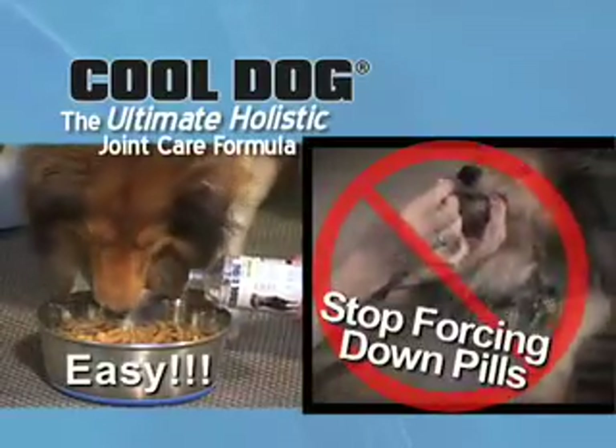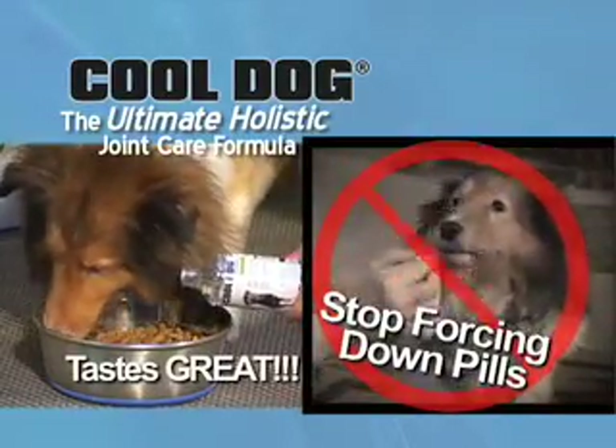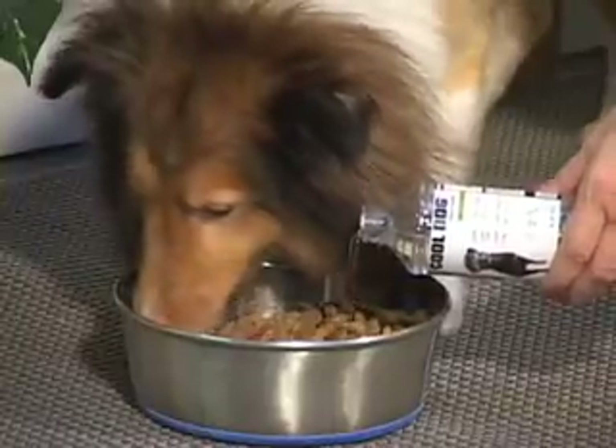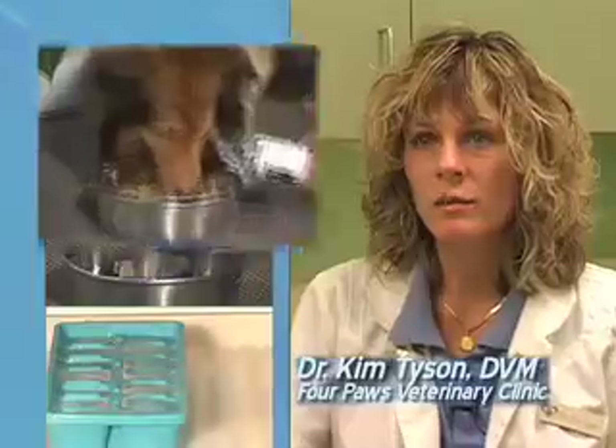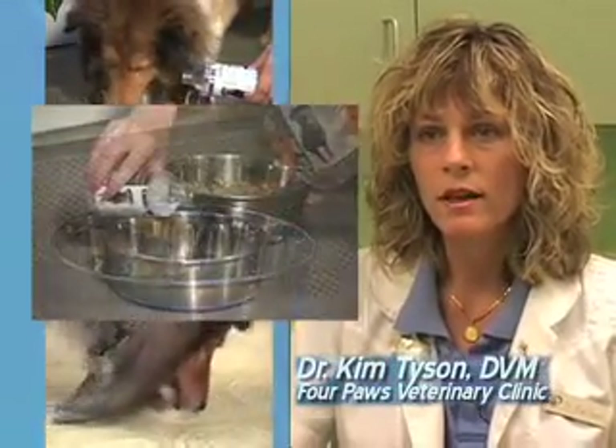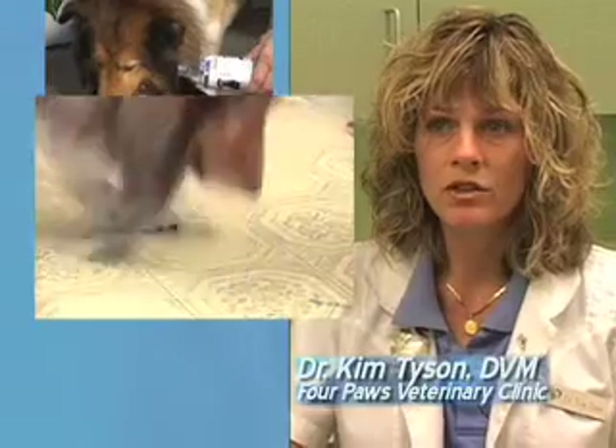You'll no longer need to force down pills or hide them in unsafe foods like peanut butter. Your pet will love Cool Dog right out of the bottle, over food like gravy, or even as a healthy frozen treat. It can be poured over the dog's food, mixed into their water bowl, or frozen and given as a treat.